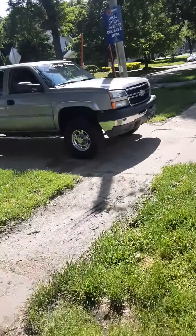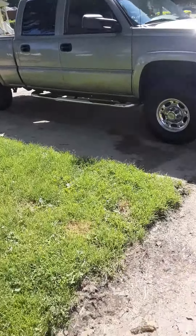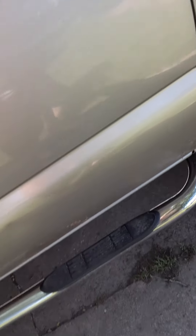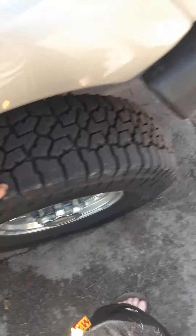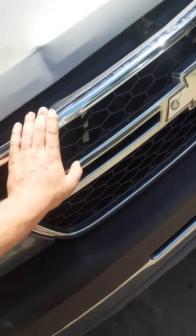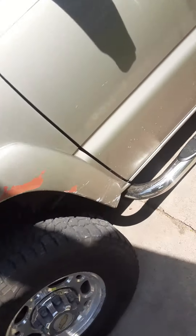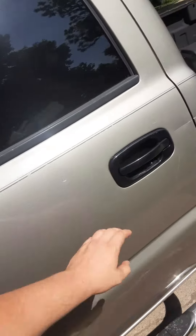This is the truck right here — an '03 2500HD, crew cab. It's not bad overall. It doesn't have any rust on the body except for over there — I don't even know what that is, it's like paint. It's got decent tires on it. I just did a grill swap yesterday and now I need to get an HD hood for it. It runs fine, honestly.